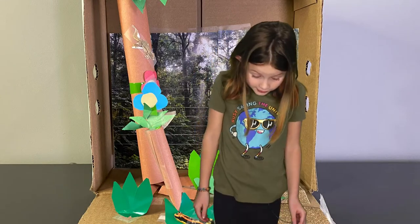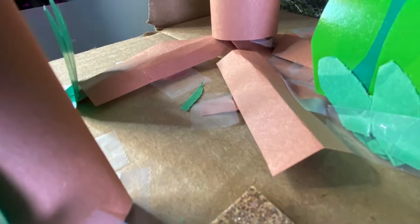You can trip over tree roots because the roots find nutrients near the top of the soil instead of below it.